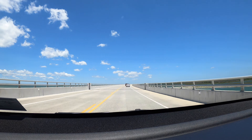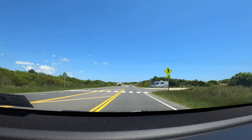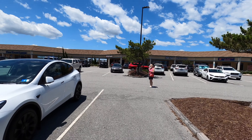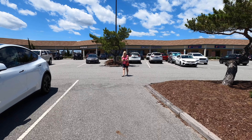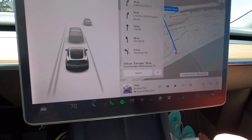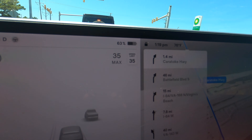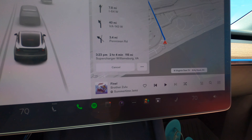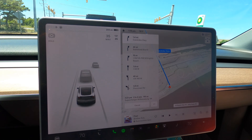After that we headed back towards the mainland and eventually back towards home. I did a whole lot of planning and looked up all the Superchargers on the way down, but for the trip back I just said 'go home' to see how that works out. Williamsburg is two hours four minutes away, we're at 63% with 205 miles of range, and it's 115 miles away.